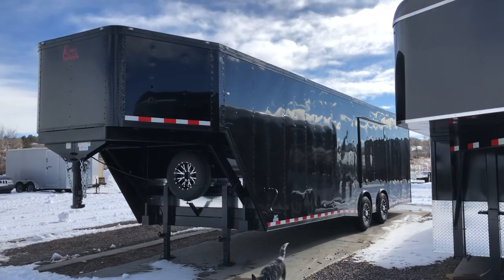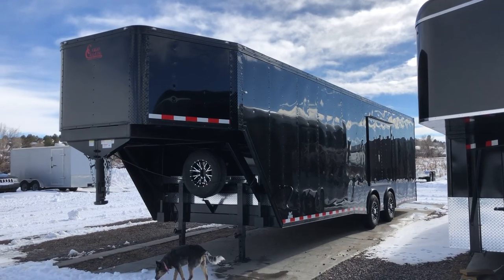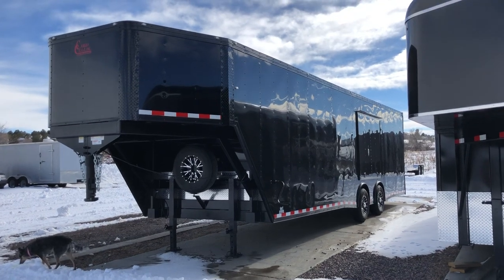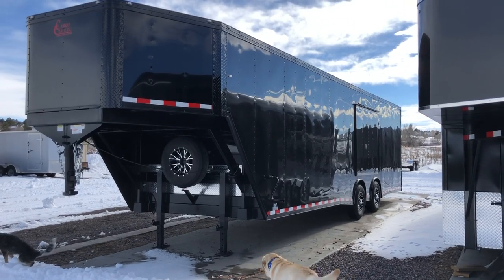It's Colorado Trailers. Wanted to show you guys a really cool gooseneck we just got on the ground yesterday. This one is a 2019 Cargo Craft eight and a half by 36 gooseneck in a black blackout package, so you guys can see you do have the all black trim on this unit as well.